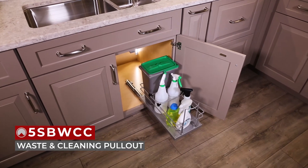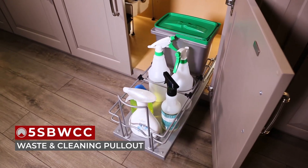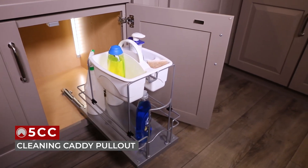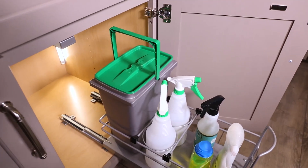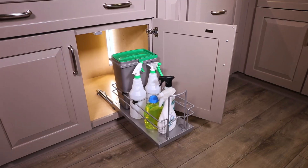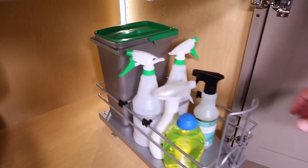Below the sink, we have our 5S-BWCC Waste and Cleaning Pullout, also available in the 5CC Cleaning Caddy version. This pullout features one newly redesigned, single-handle, 8-liter waste container, two 1-liter spray bottles and full extension, under-mount, 75-pound-rated, concealed slides with SoftClose.